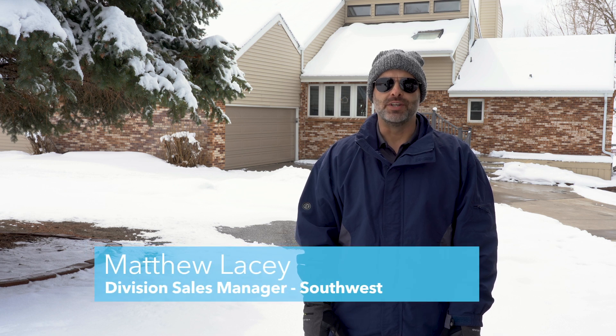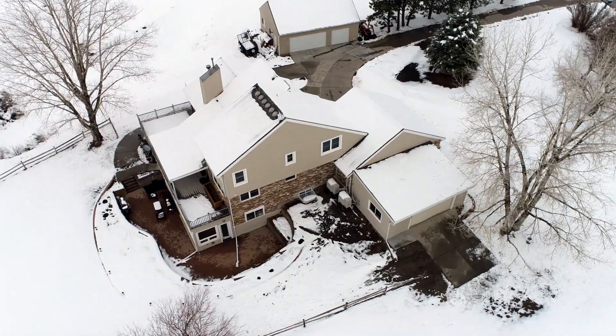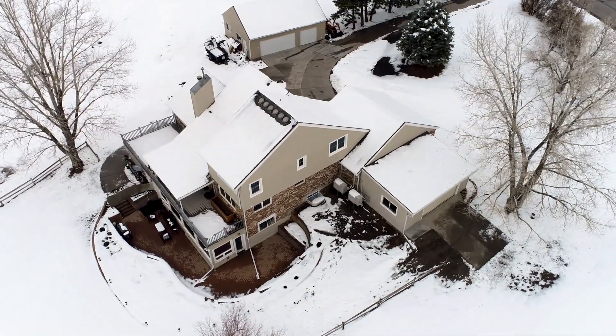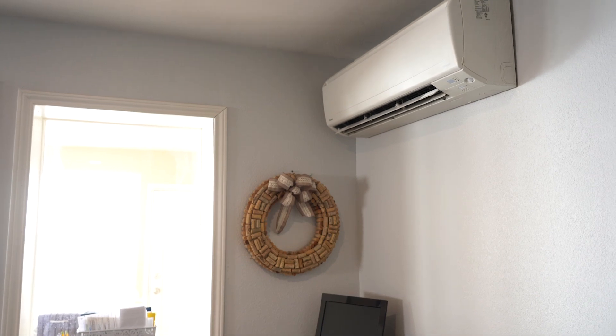Hi, my name is Matthew Lacey with Daikin North America. Today we're visiting a home just south of Denver, Colorado. The reason for this site visit today is that this is the location where two Daikin Aurora multi-zone systems are installed. We'll be walking through the home talking about the features and benefits of the Daikin Aurora heat pump system.